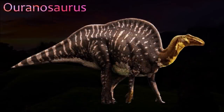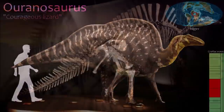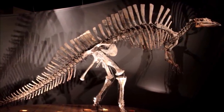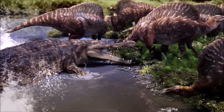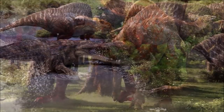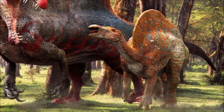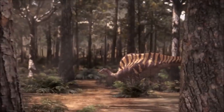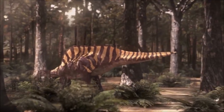Ouranosaurus was discovered in the desert in Niger during the 1960s and has become one of the most famous ornithopods. This is due to the remarkably tall bony spines that grew upward from the vertebrae on its back. In life, these would have been embedded in a sail formed of muscle and skin. The function of this sail is unknown, but it may have been used in display or in controlling body temperature. Many other unrelated dinosaurs, such as the giant theropod Spinosaurus, had similar sails. Small rounded horns in front of its eyes made Ouranosaurus the only known horned ornithopod.